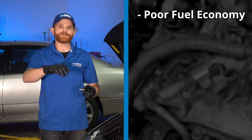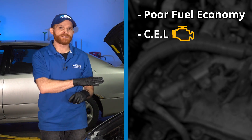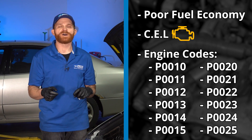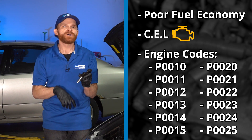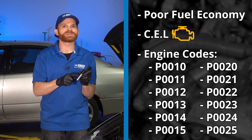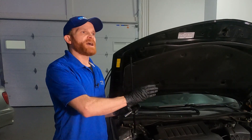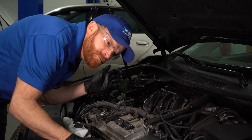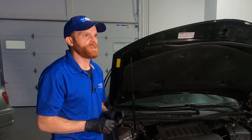The first thing you're going to notice is poor fuel economy. Aside from that, you're probably going to get a check engine light that comes on in the dash, and it might come up with a code saying P0011. If that's the case, you know you're probably having an issue with the VVT solenoid. Other than that, you might find that you have a loud ticking noise coming from the engine — lift the hood and you can hear it right down next to that valve cover, ticking from inside where those valves are located.